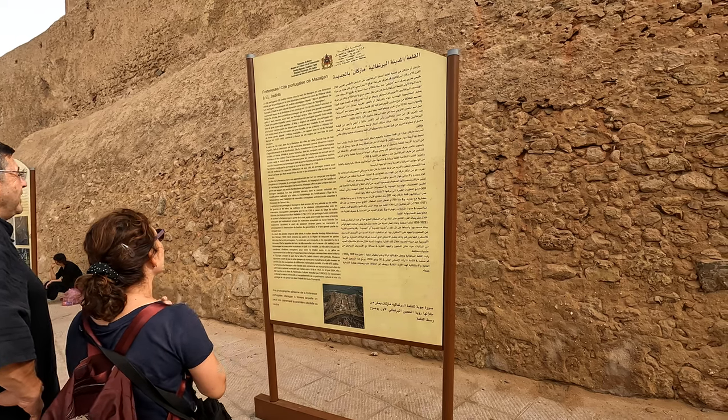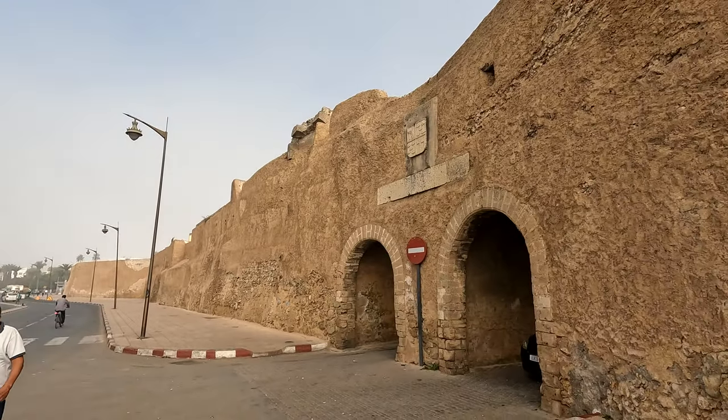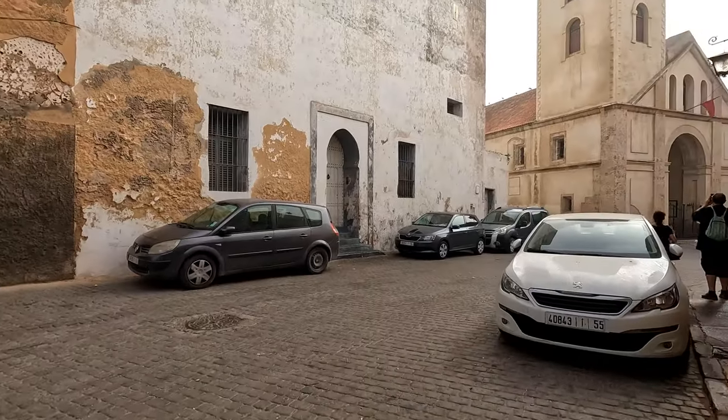Behind me are two doors to access the fortress of the Portuguese city. This was built by the Portuguese in the 16th century and it's a UNESCO World Heritage site. We're going to go inside and see what the Portuguese city looks like from the inside.